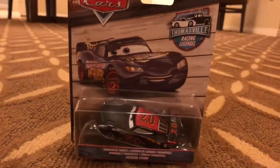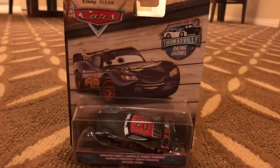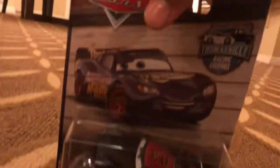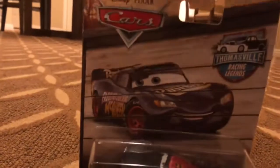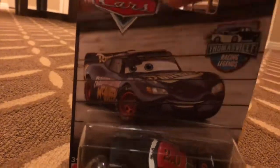Hey guys, this is Fabulous Incredibly Awesome here, and today I got this new car called Thomasville Jackson Storm. This has Thomasville Racing Legend Stealeries. It has Fabulous Lightning McQueen there.